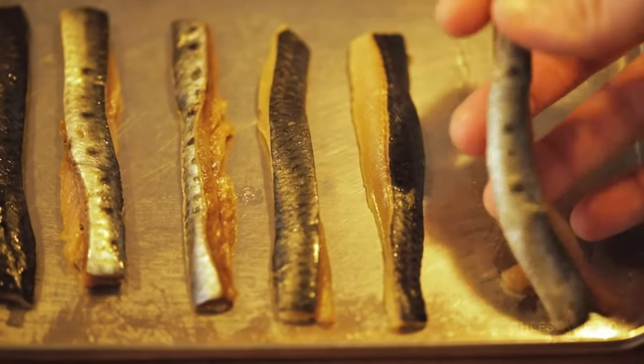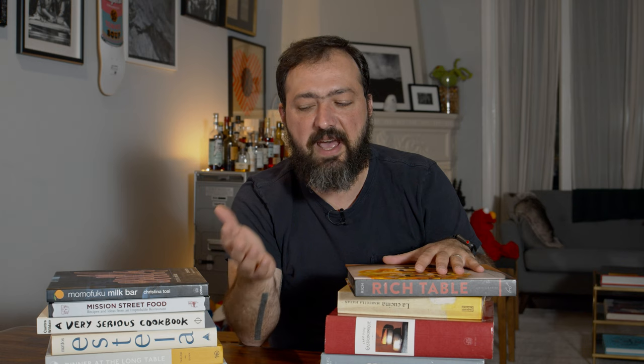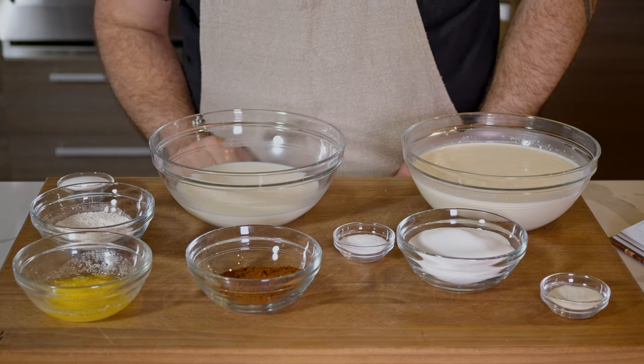I highly recommend you try, besides the panna cotta, the sardine chips — it's an amazing dish I've had at the restaurant. I highly recommend you go to the restaurant as well. All these books I'll put a link in the description with an affiliate link from Amazon. Affiliate links help support us with some cashback, but that won't cost anything extra for you. Alright, let's go through the ingredients.